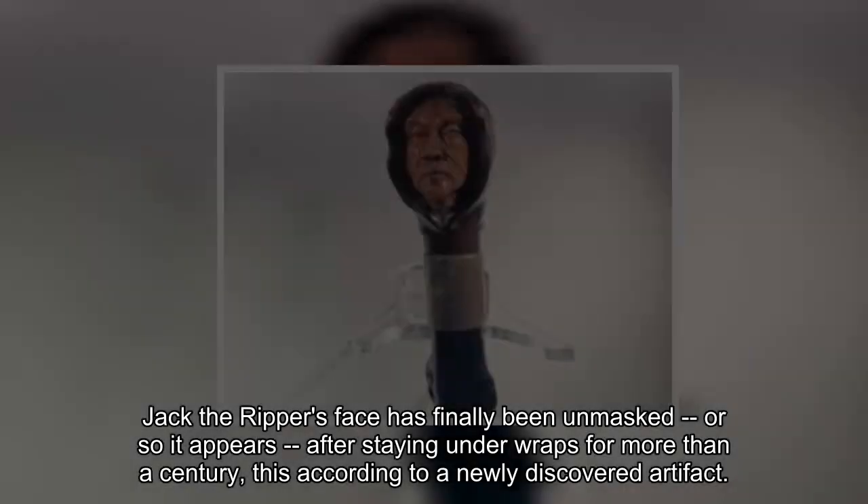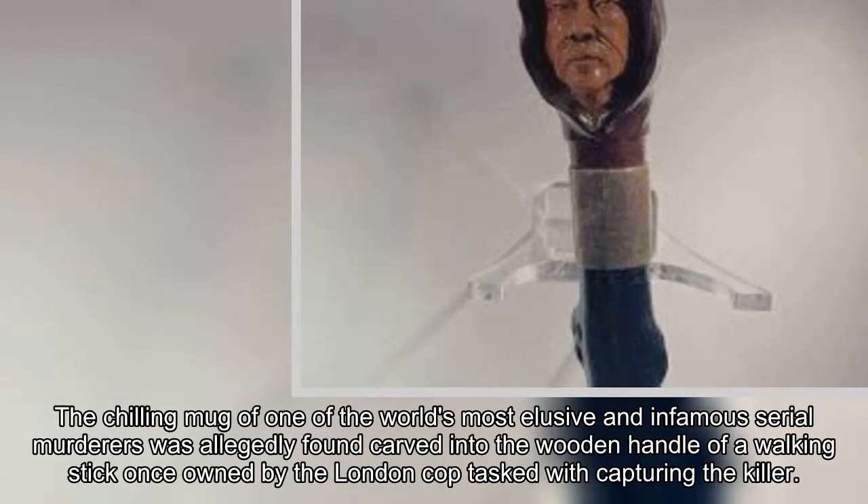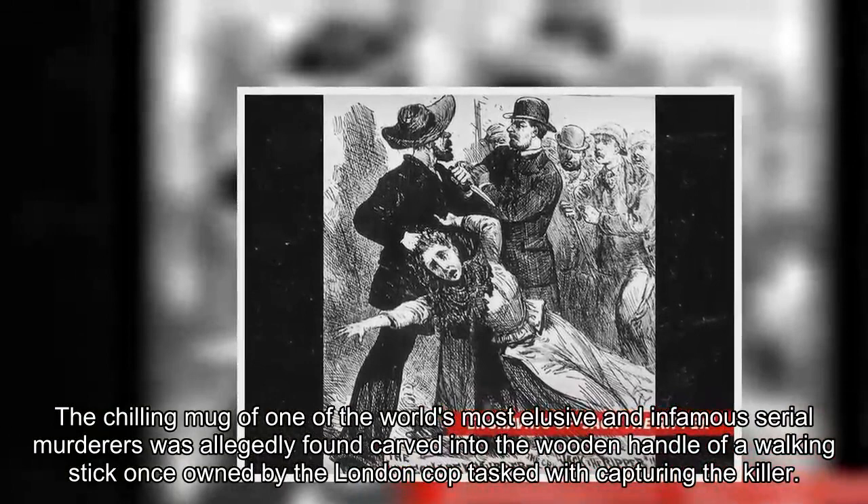Jack the Ripper's face has finally been unmasked, or so it appears, after staying under wraps for more than a century, this according to a newly discovered artefact. The chilling mug of one of the world's most elusive and infamous serial murderers was allegedly found carved into the wooden handle of a walking stick once owned by the London cop tasked with capturing the killer.